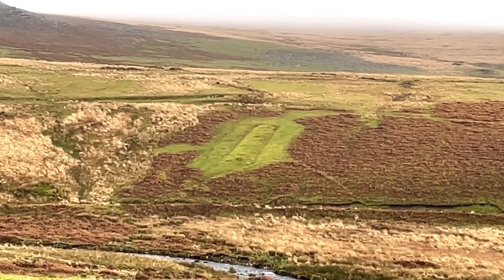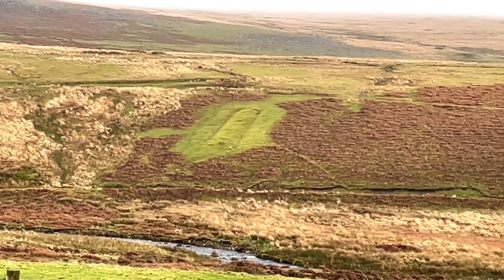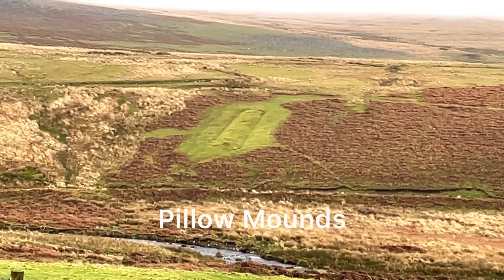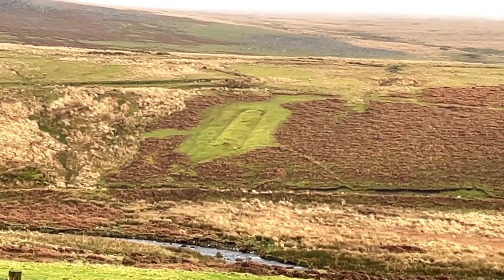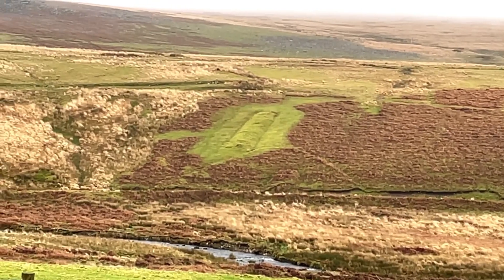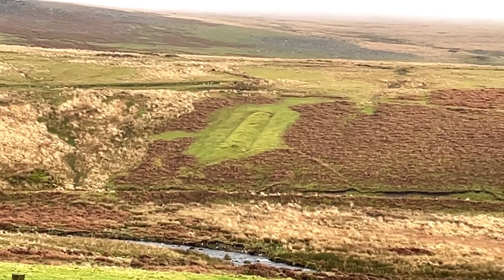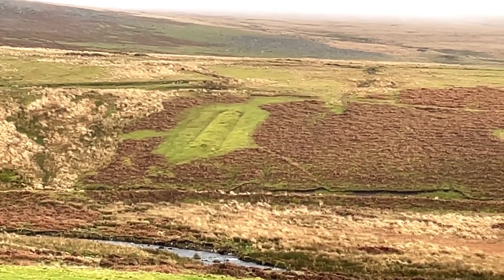There are some strange-looking cigar-shaped mounds on the hillside there. They're called pillow mounds. They were built with stone around the edges, filled with earth, where the rabbits used to live and breed. And you can see clearly that they're still marked on the hillside there.